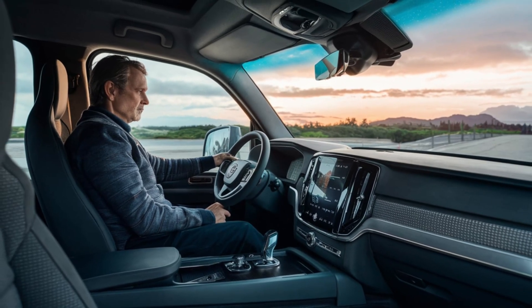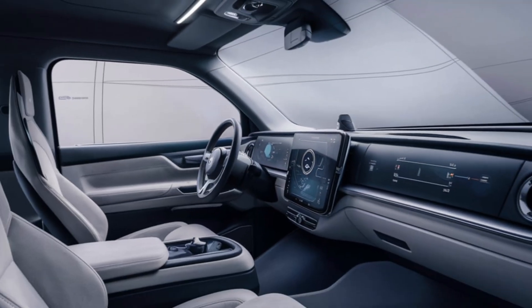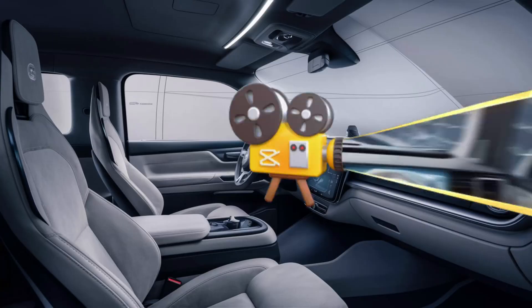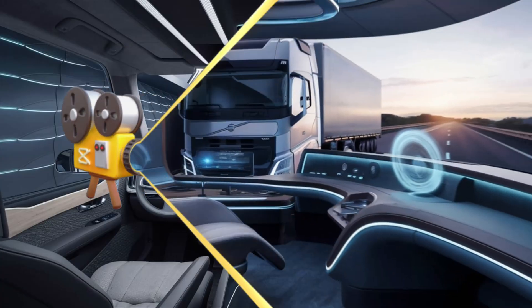Now, since there's no driver, you might be wondering what the interior looks like. Since the Vira is still under development, there isn't a physical interior yet. But Volvo has released concepts showcasing a future where there might not even be a designated space for a human driver.